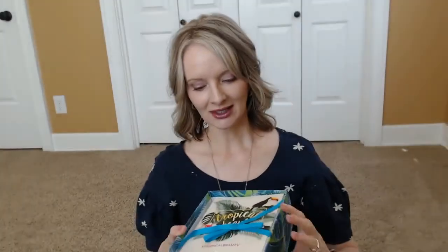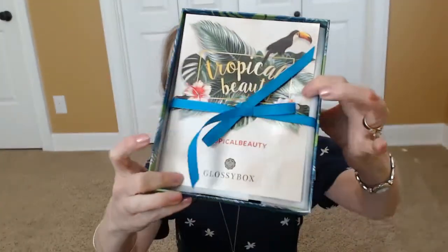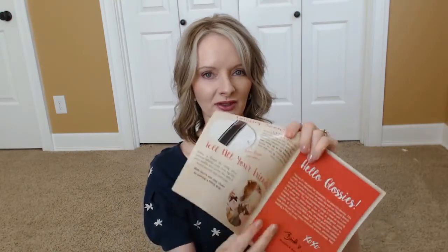Inside the box it's beautiful with this ribbon tied around the little information booklet — lovely. I have to say their presentation really blows me away. This little leaflet will tell us about the products, and I think it has the prices inside, so I will look at that and put the prices on the screen so you can see what it would cost to purchase these things separately.